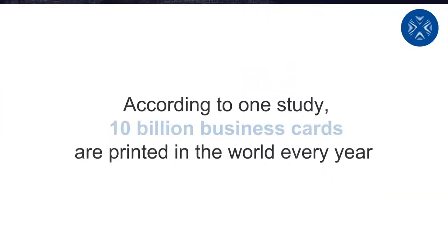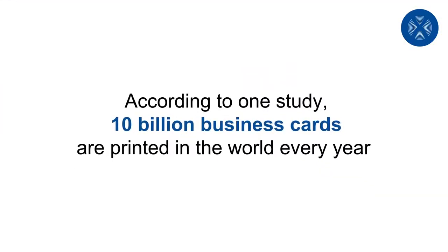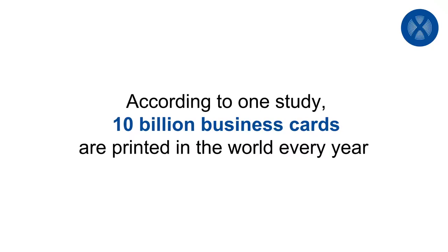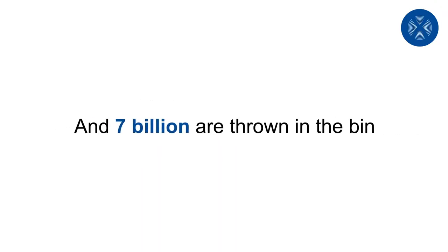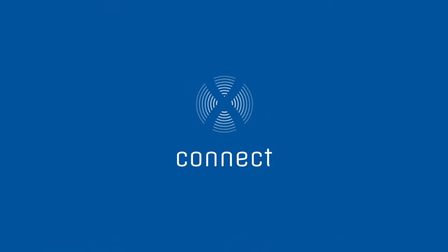The first business cards appeared in China in the 15th century. According to one study, 10 billion business cards are printed in the world every year, and 7 billion are thrown in the bin. It's time to go digital — Xenis Connect.